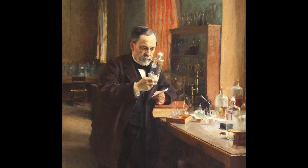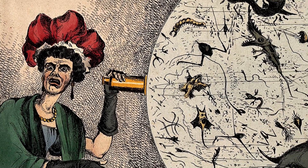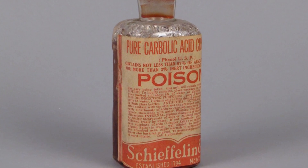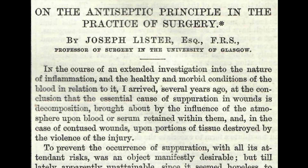Having read the work of the Frenchman Louis Pasteur regarding the spread and growth of bacteria, Lister became interested in finding a way to remove infection-causing microorganisms from hospitals. Germ theory of disease was only just becoming more widely accepted, but after discovering that carbolic acid — also referred to as phenol — had successfully been used to reduce the smell of raw sewage, Lister began experiments using it as what became known as an antiseptic.